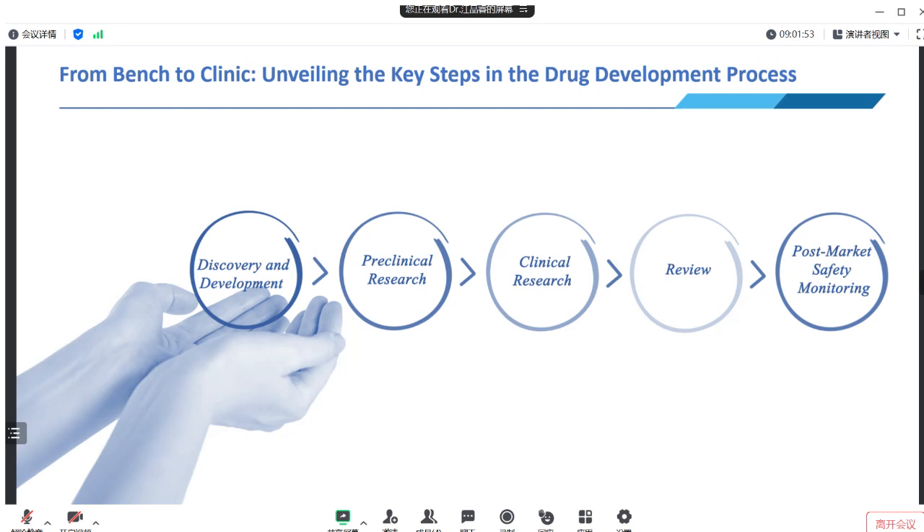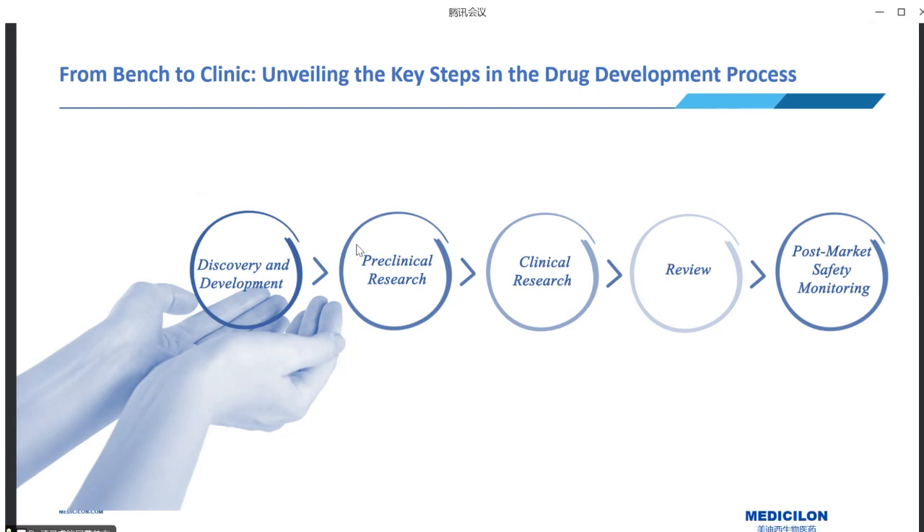This journey begins with early drug discovery, where rigorous screenings identify potentially active compounds exhibiting therapeutic effects toward the targeted disease. Promising candidates proceed to pre-clinical testing for safety and effectiveness assessment. It's important to highlight the demanding nature of drug discovery: only around 250 out of 5,000 to 10,000 initial candidates reach the pre-clinical testing stage due to the rigorous selection procedure.